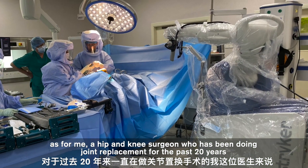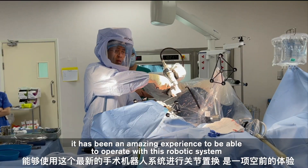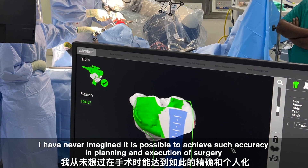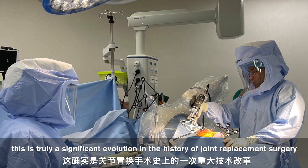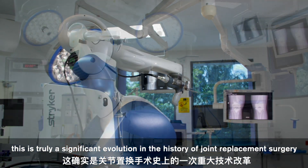As for me, a hip and knee surgeon who has been doing joint replacement for the past 20 years, it has been an amazing experience to operate with this robotic system. I never imagined it would be possible to achieve such accuracy in the planning and execution of surgery. This is truly a significant evolution in the history of joint replacement surgery.